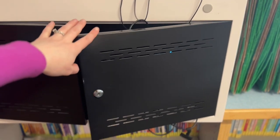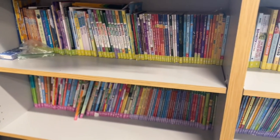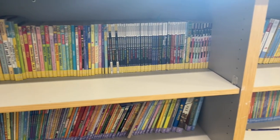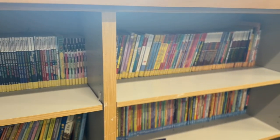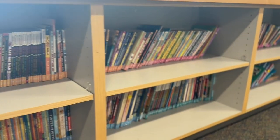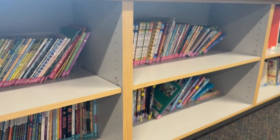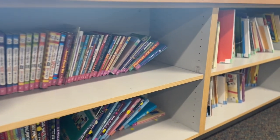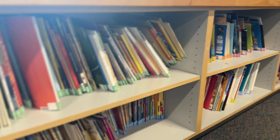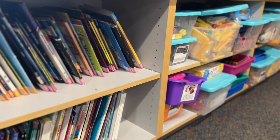My library is mostly organized by fiction, then by author. I use the Lessons with Laughter labels and I love them. As you get down in my library there are picture books and biographies, a section for non-fiction, and that's it.